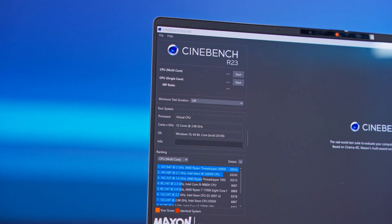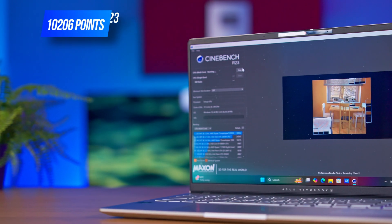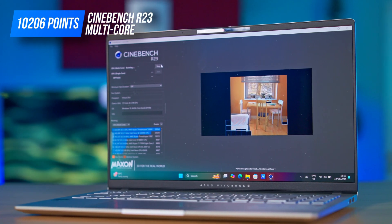For example, in Cinebench R23, where the processor was labeled as virtual CPU, we got 10,206 points in multi-core — a score close to a Core Ultra 7 165U or a desktop Ryzen 5500. Honestly, it's more than I expected under these circumstances.